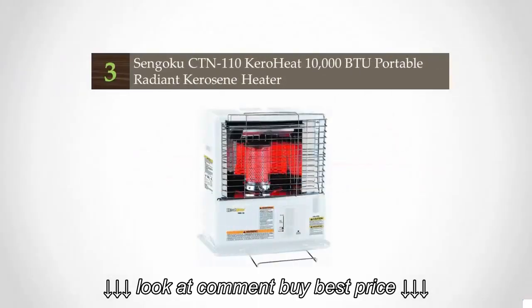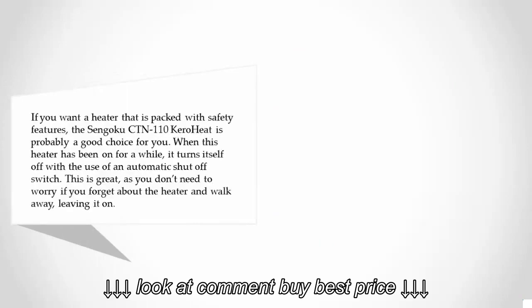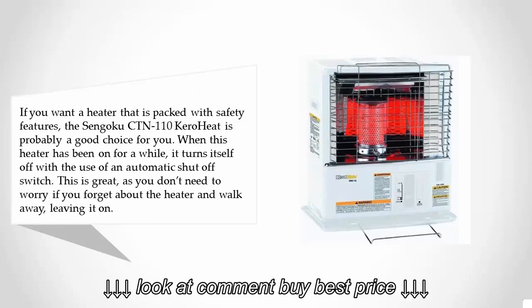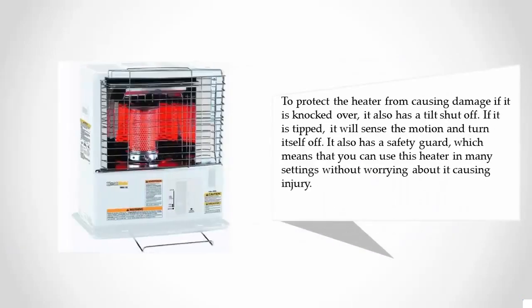Halfway through our list at number three, if you want a heater packed with safety features, the Sengoku CTN-110 Kero Heat is probably a good choice. When this heater has been on for a while, it turns itself off using an automatic shutoff switch, so you don't need to worry if you forget and walk away leaving it on.